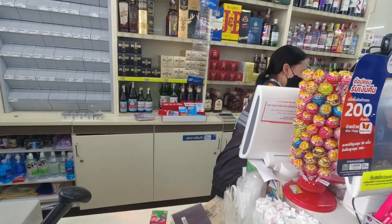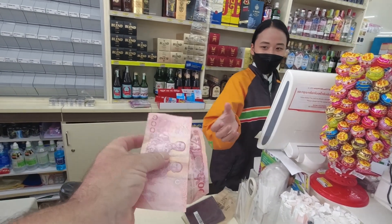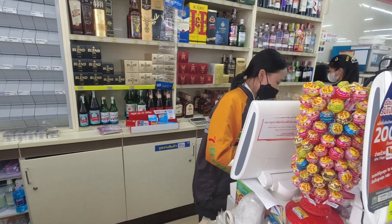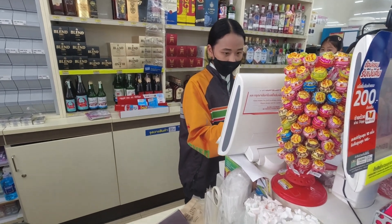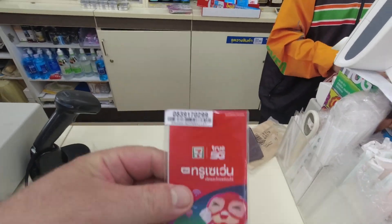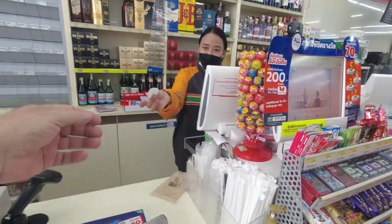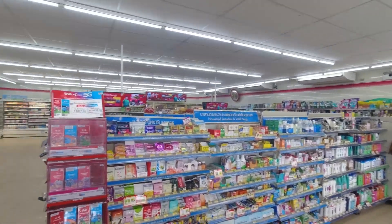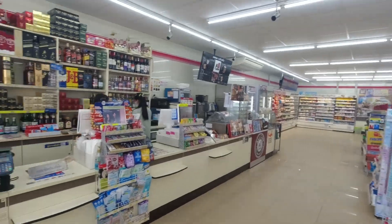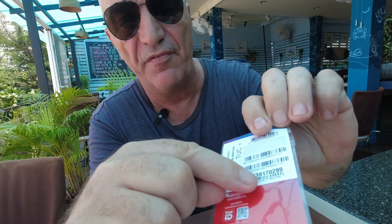All done, thank you very much. One hundred and ninety-nine baht — that's the cheapest you can find for 30 days of internet and a Thai phone number. I get my SIM card back, my passport back, and one baht change. Thank you very much, bye bye. So that's your typical 7-Eleven — get used to those, because whatever you need, you will go to 7-Eleven, it's all there. All you need is your phone and the SIM card. As you can see, there's 30 days of internet and you have a Thai phone number.